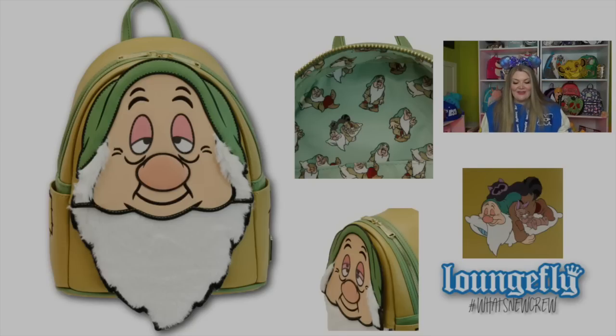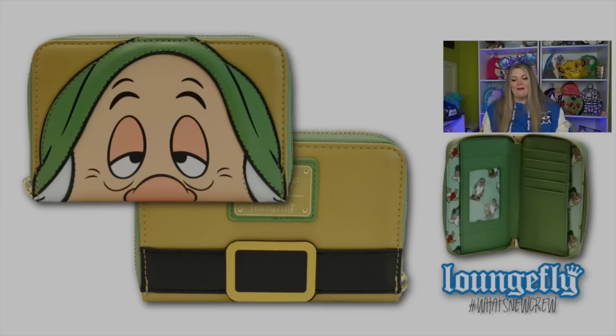Next we have a new Seven Dwarves backpack — the Sleepy Lenticular Mini Backpack. When you actually move him from side to side, his eyes get heavier or lighter depending on how you're holding him. I think it's such a cute touch. I feel that Sleepy is the most relatable dwarf because I am always sleepy. He's got really fuzzy mutton chops and also a fuzzy beard. The back of the bag features Sleepy sleeping with a raccoon and a little bunny. The interior is an all-over print of Sleepy in different poses. There is also a matching wallet — just keep in mind the wallet is not lenticular. The identification cutout happens to be a diamond.